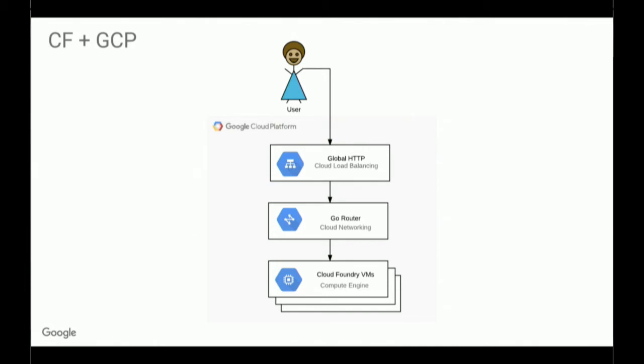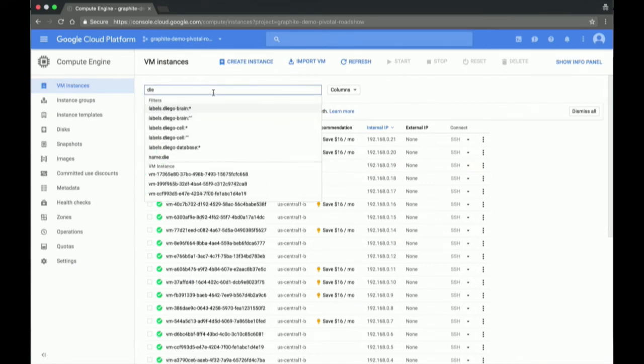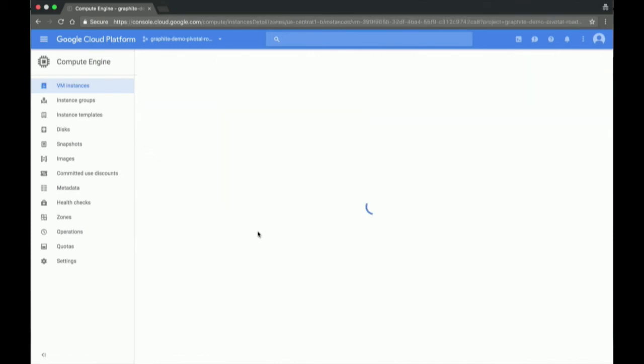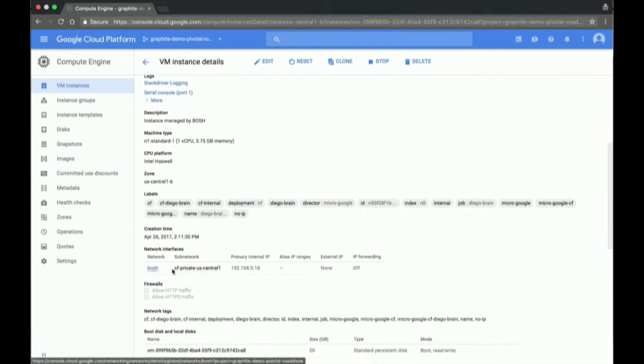I'm going to show a quick overview. This is the Google Cloud Console. These VMs here are the Cloud Foundry machines. I can search for things like the Diego brain, for example — if I want to find what VM that's running on, I can just search for the label here. You can see those labels that we applied to the VMs. We just apply these labels when we set up Cloud Foundry. You can also see the network that we're running in — it's BOSH — and then this is a subnet that is running all of my Cloud Foundry VMs.